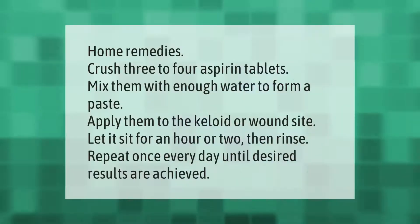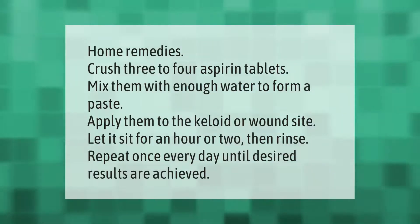Home remedy: crush three to four aspirin tablets and mix them with enough water to form a paste. Apply the paste to the keloid or wound site and let it sit for an hour or two, then rinse. Repeat once every day until desired results are achieved.